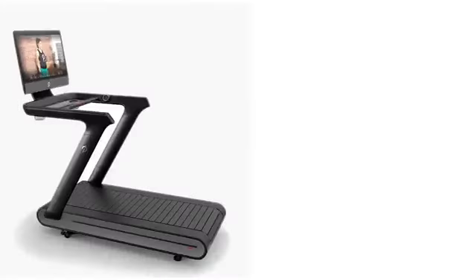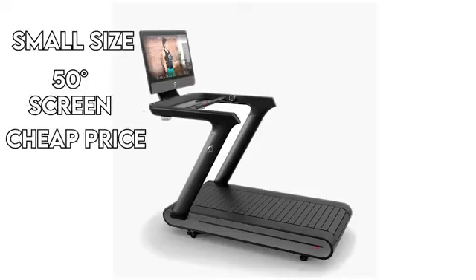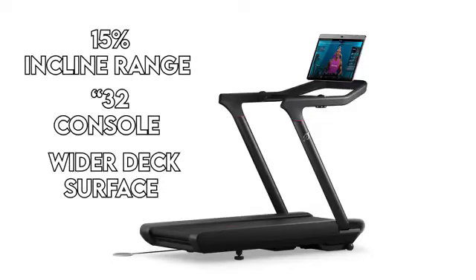So, which is better — Peloton Tread or Peloton Tread Plus? Peloton Tread scores points with its small size and 50-degree screen adjustment, besides its lower price. However, Tread Plus leads when it comes to several features including the 15% incline range, 32-inch console, and wider deck surface. All these features, however, come at a great cost.